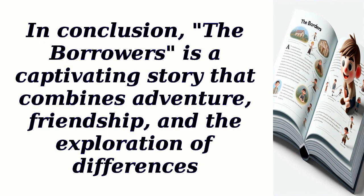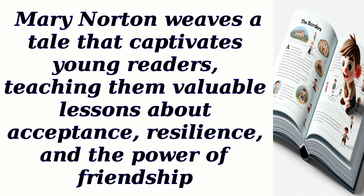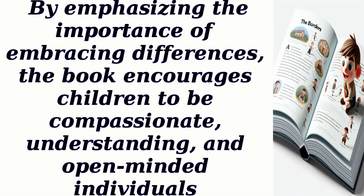In conclusion, The Borrowers is a captivating story that combines adventure, friendship, and the exploration of differences. Mary Norton weaves a tale that captivates young readers, teaching them valuable lessons about acceptance, resilience, and the power of friendship. By emphasizing the importance of embracing differences, the book encourages children to be compassionate, understanding, and open-minded individuals.